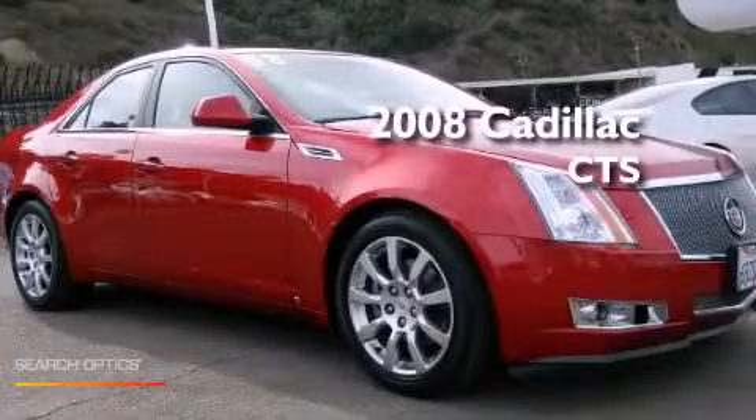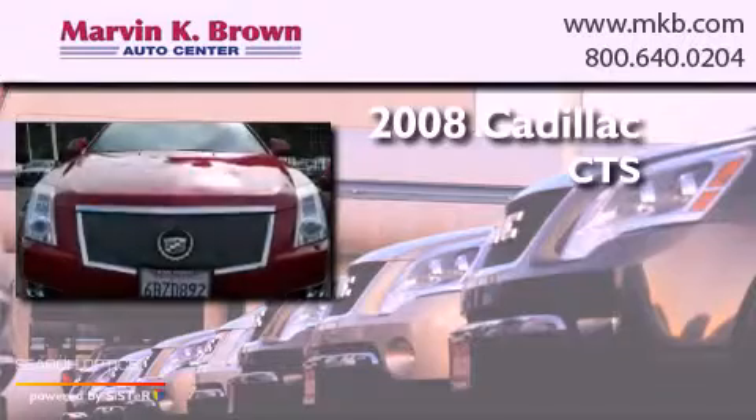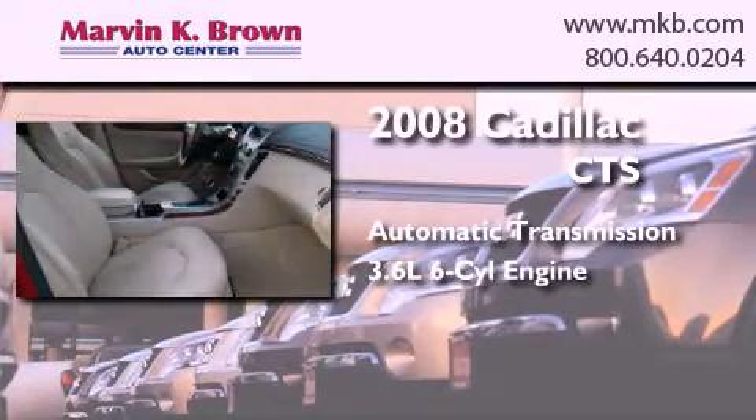This is a 2008 Cadillac CTS. This car has an automatic transmission and a 3.6-liter V6.